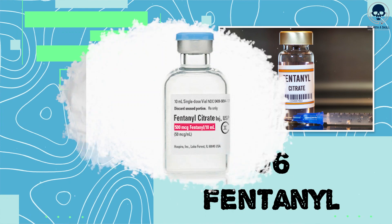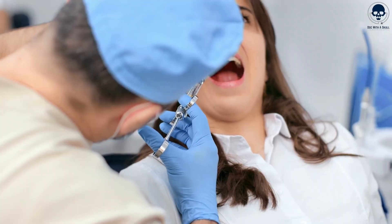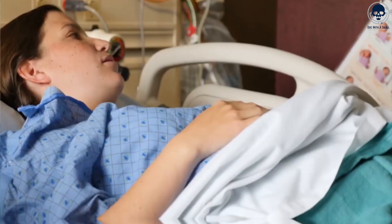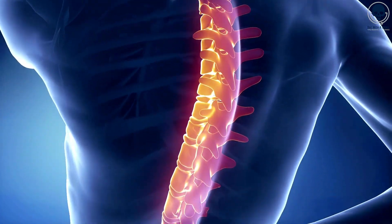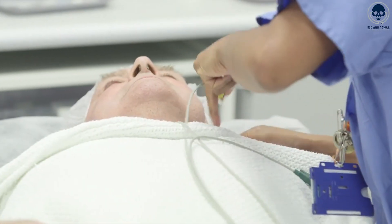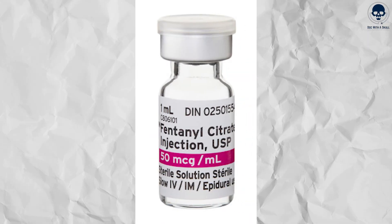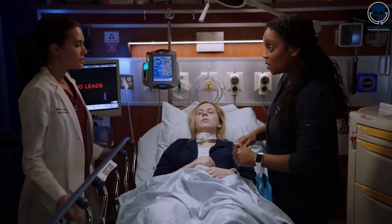Number 6: Fentanyl. Fentanyl is a potent opioid analgesic commonly used for anesthesia and acute pain management, and commonly during wisdom teeth extractions. It's a synthetic drug available in various forms, including transdermal patches, lozenges, and injectable solutions. The effects of fentanyl are profound pain relief and sedation. It works by binding to opioid receptors in the brain and spinal cord, modulating pain perception and inducing sedation. Fentanyl's onset of action is rapid when administered intravenously, usually within minutes. Intravenous fentanyl typically has a shorter duration of action, lasting for about 30 to 60 minutes.